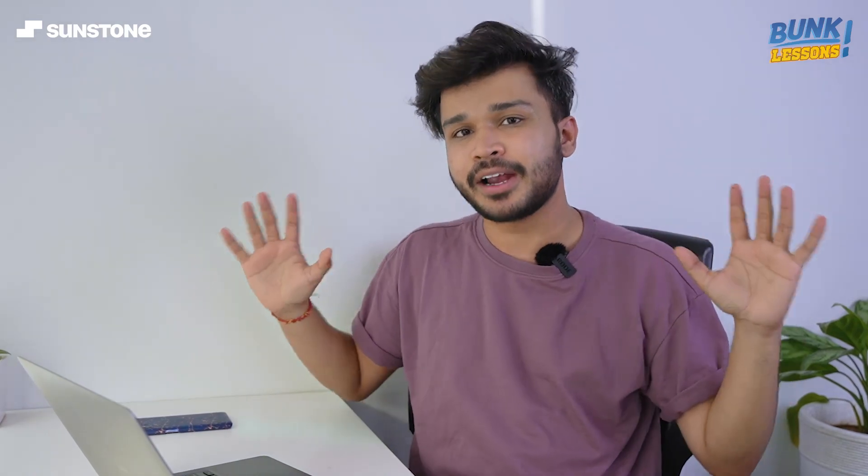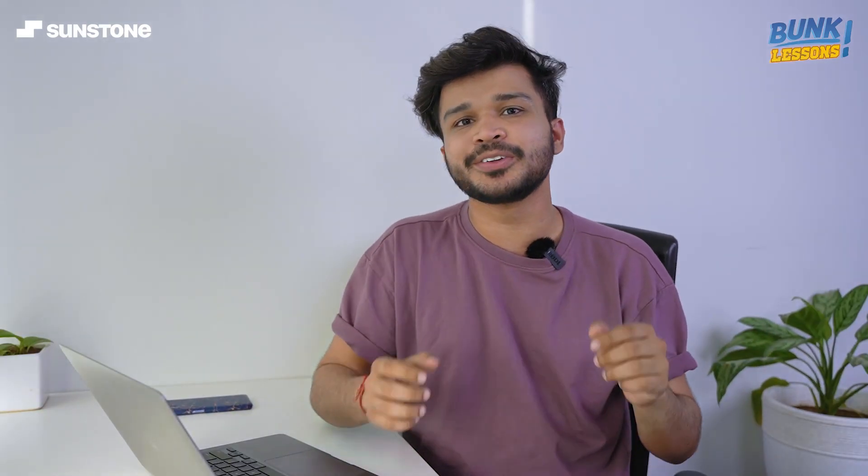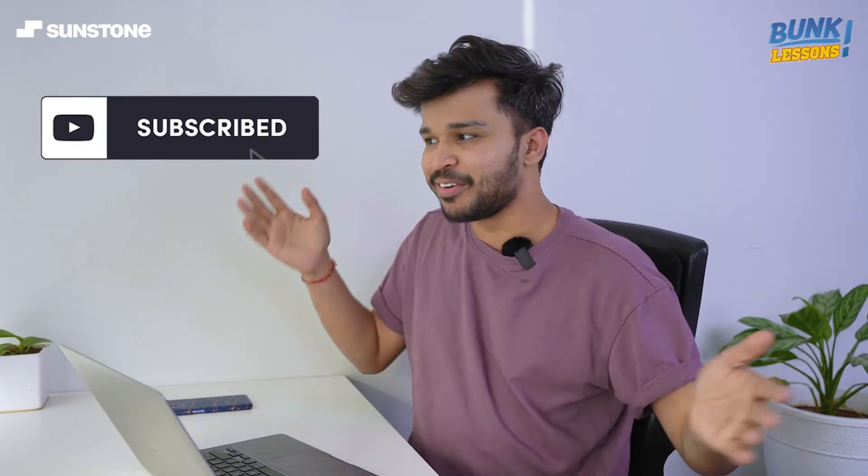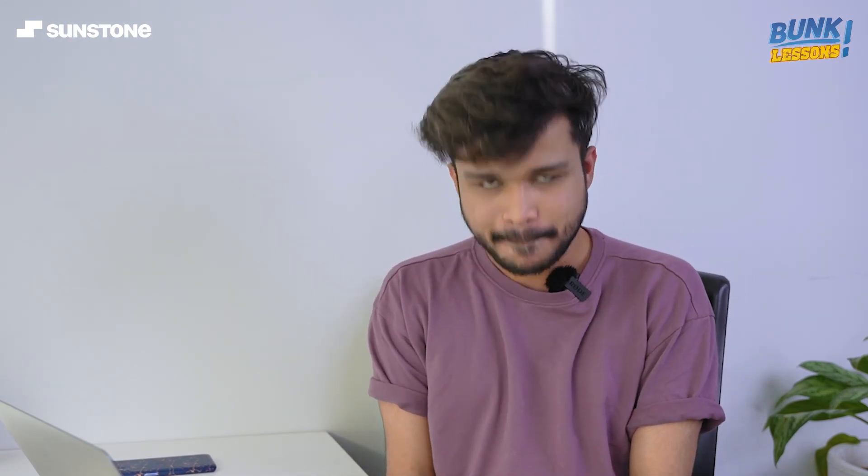So this was the video — I hope it helped you save a lot of time. If it did, please like, share, and comment on this video. If you want more videos like this, don't forget to click the subscribe button. I'll be here next week — until then, see you soon, logging out, bye.